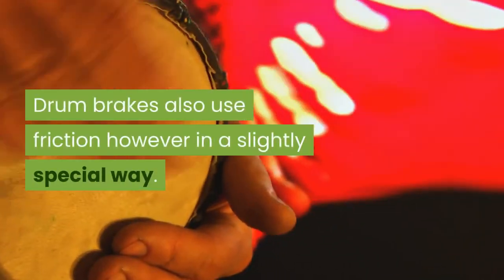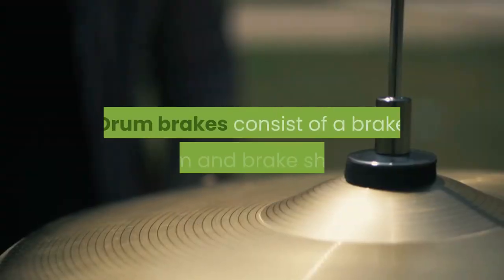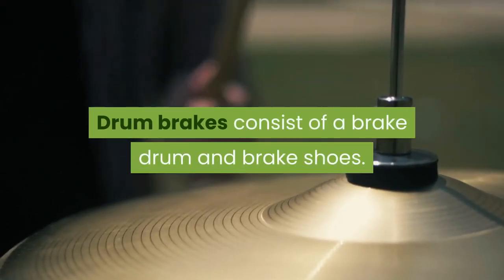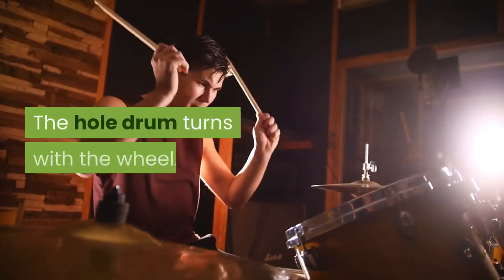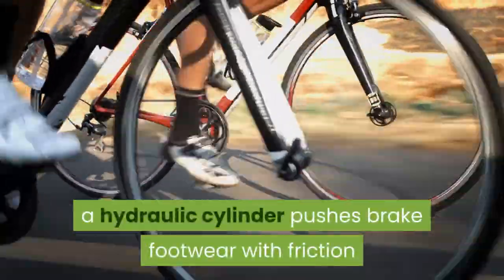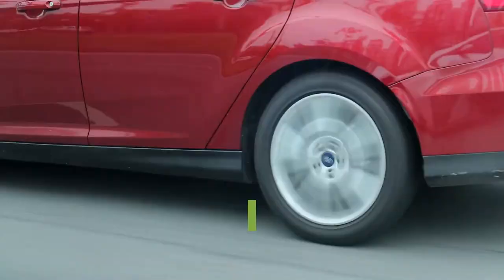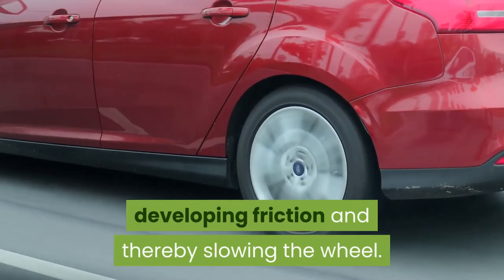Drum brakes also use friction, but in a slightly different way. Drum brakes consist of a brake drum and brake shoes. The whole drum turns with the wheel. When the brake pedal is depressed, a hydraulic cylinder pushes brake shoes with friction linings against the inner surface of the brake drum, creating friction and thereby slowing the wheel.